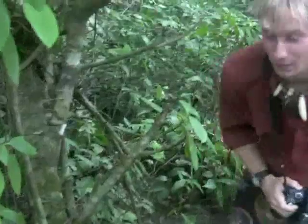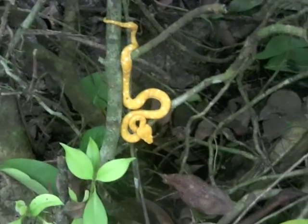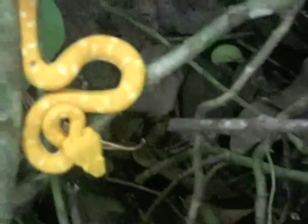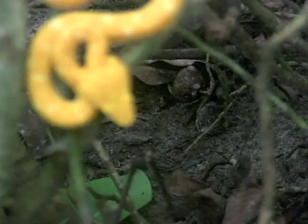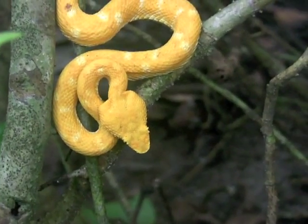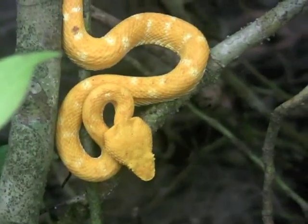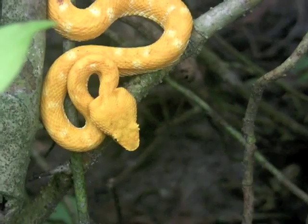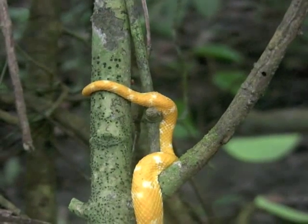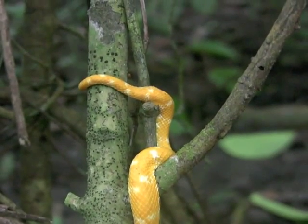Check this out, guys. I just found a little eyelash viper. Very common here throughout the Caribbean region of Costa Rica, and quite common throughout all of Central America. As you can see with all vipers, they have very large venom glands on the side of their cheeks, which can pack a potent, lethal dose for any small vertebrates it might be hunting. It'll send a person to the hospital, even a full-grown adult, but it probably won't kill. As you can see with any arboreal species, they have a nice little prehensile tail on the back, because these guys spend a lot of time up in the treetops — probably 70-plus percent of the time.